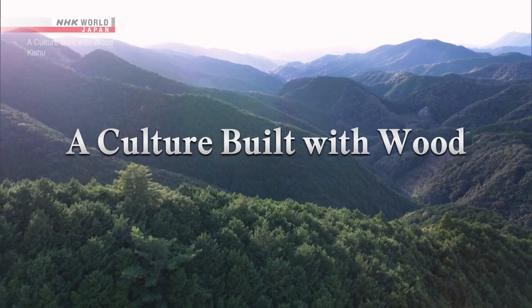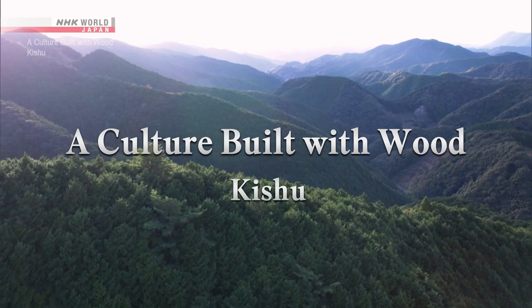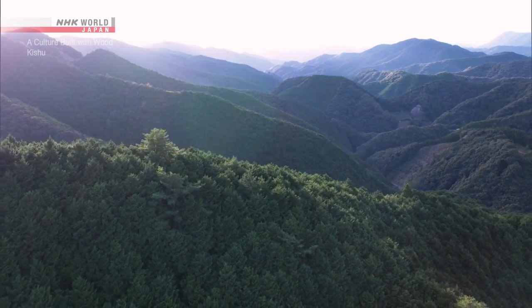Forests cover close to 70% of Japan's land area. They've been an intrinsic part of Japanese culture since time immemorial.